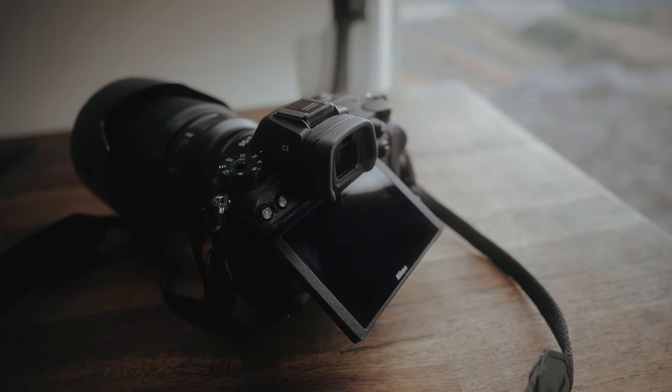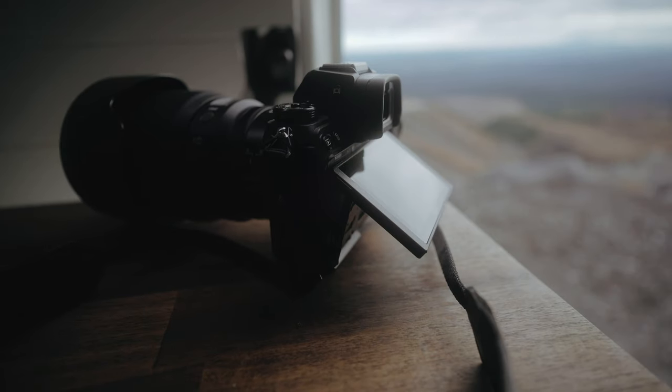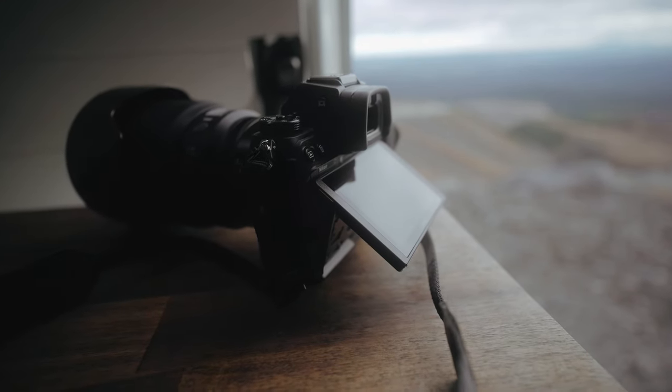The joystick on the back is fantastic, and overall the controls are really great. One thing I'm really impressed with is the rear LCD screen — it's definitely better than my A9 Mark II in terms of sharpness and clarity. The colors are about the same, both really accurate, but this is just a much sharper screen. The viewfinder is really nice as well.